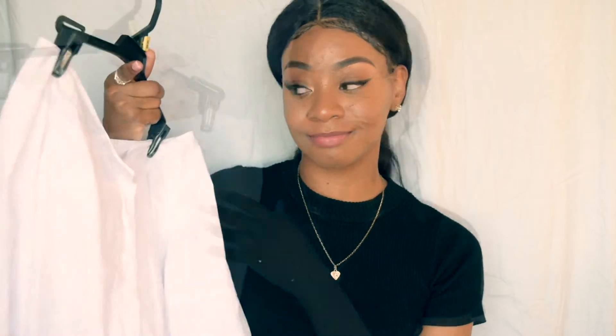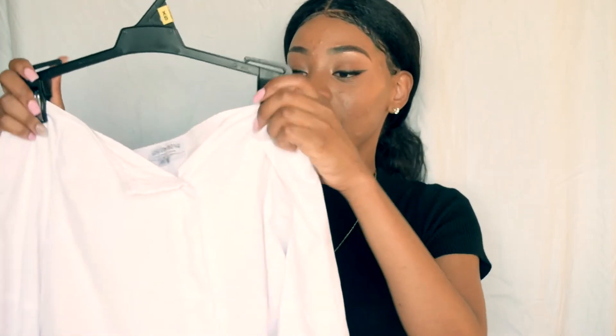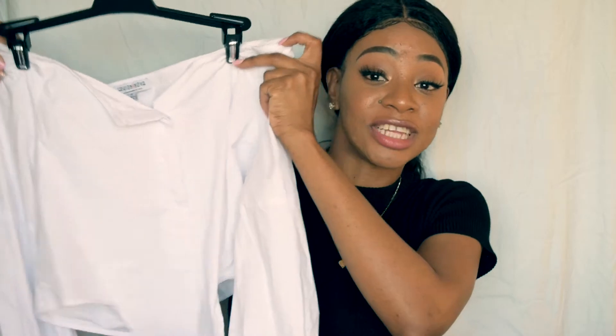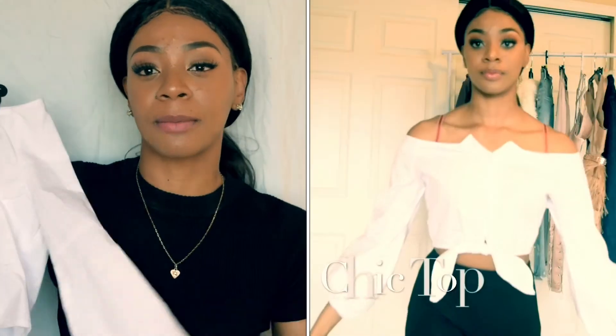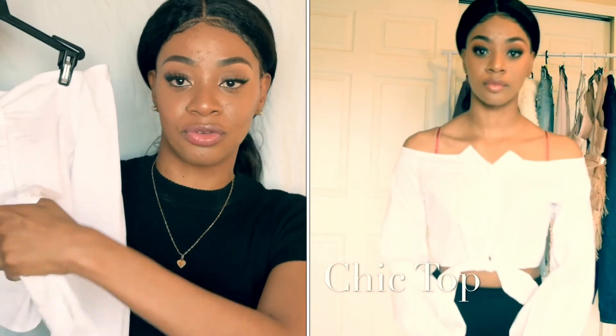It's a crop top, off-the-shoulder, buttoned down all the way. It goes all the way down to the sleeve, and it's not a bell sleeve but more of a puff sleeve. Really nice, and you can tie it at the front or leave it down.